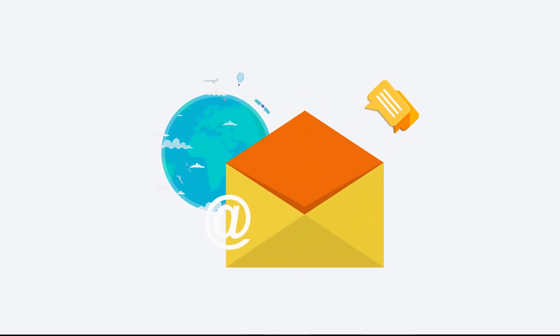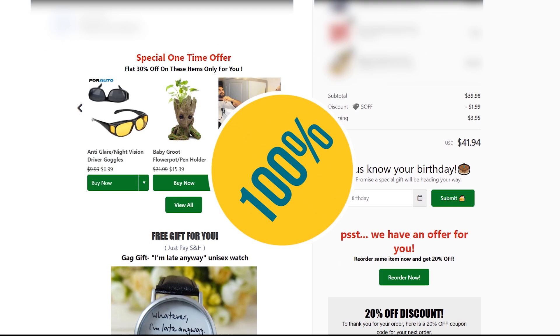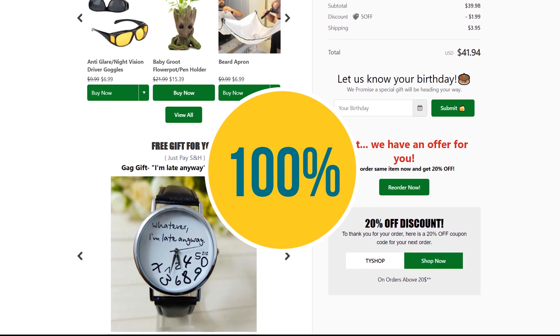Most of us use email marketing to retain customers, but as years go by, open and click rates are going down. However, the Thank You page has a 100% open rate, and it's your perfect chance to get the most out of your customers.